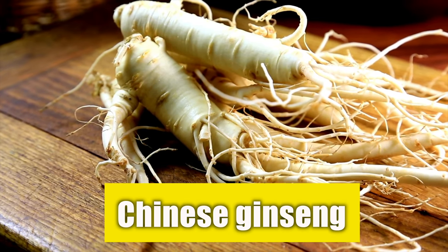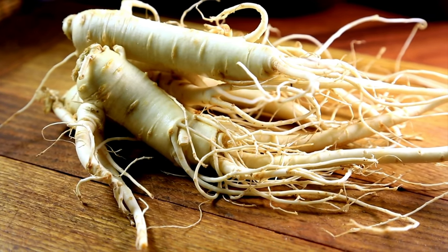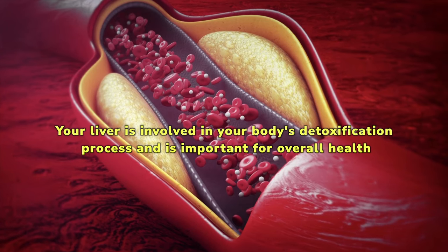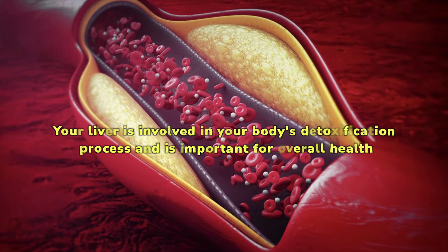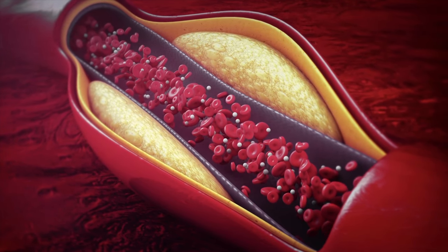Chinese ginseng: the popular natural ingredient Panax ginseng offers several benefits for weight loss. This can reduce fat cells, leading to less fat storage and more fat loss in hard-to-lose areas. You'll have greater energy, better blood flow and improved sexual performance thanks to Panax ginseng.